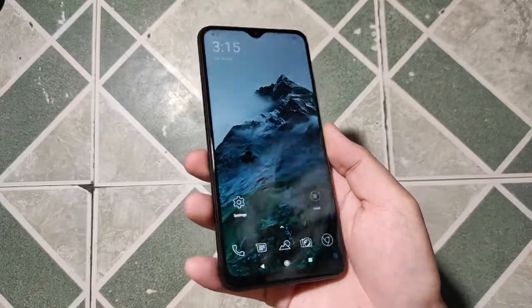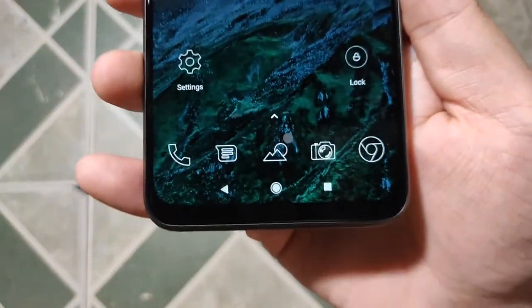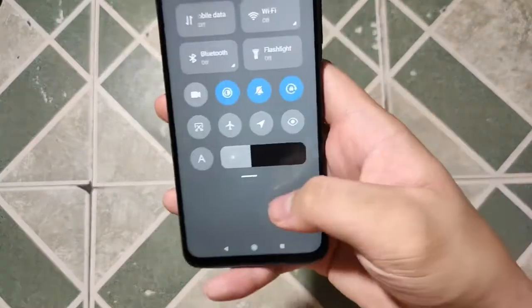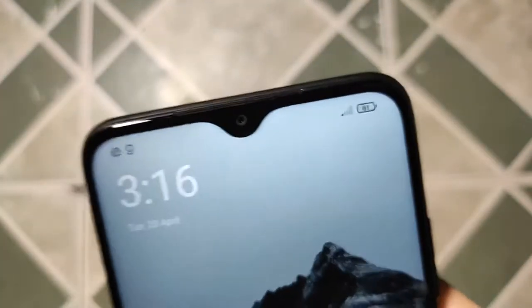The 6.53-inch IPS LCD screen on the front is protected by Corning Gorilla Glass 3. It supports 400 nits brightness and a 60Hz Full HD Plus panel, which is almost bright enough in my short time using it. It also has a dot-drop notch that houses the 8-megapixel selfie camera.